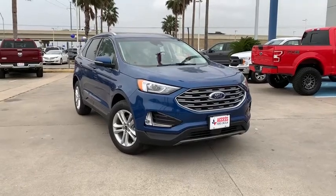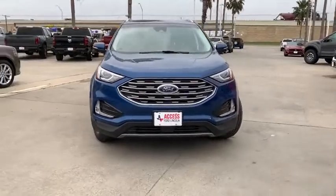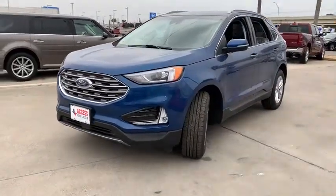Take a ride in the 2020 Ford Edge. Thrills with more power and MPG — either way, you're in for an exhilarating experience with Ford Edge.